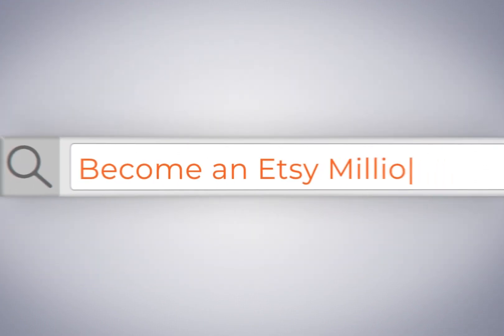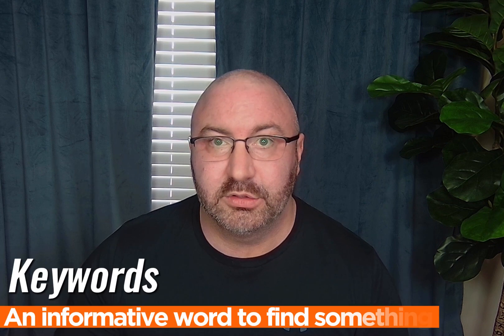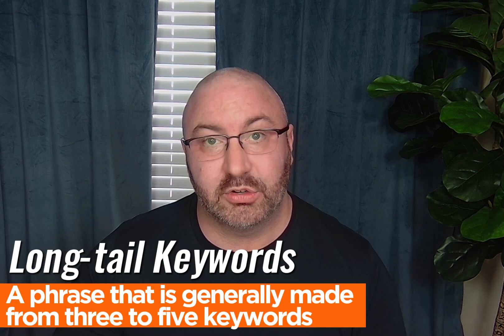A lot of the information you see online about SEO and long-tail keywords isn't a hundred percent correct. In this video I'm going to go over how you find those keywords and what a long-tail keyword actually is. My name is George McConnell and I made over a million dollars on Etsy last year. SEO is search engine optimization — it's how a consumer goes online and searches using keywords to find your listing. A lot of people think SEO and long-tail keywords are completely different, but they're not. Long-tail keywords is how a person is searching to find you.